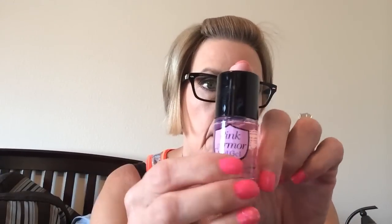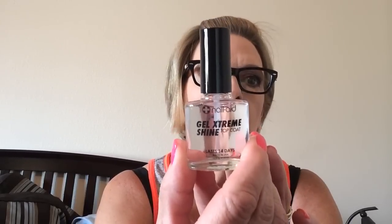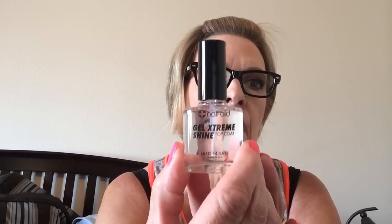This is an as-seen-on-TV product and I got it at Ross in Florida — it was $5.99. Then I got the Nail Aid Gel Extreme Shine Top Coat at Ross at the same time and this was $2.99.